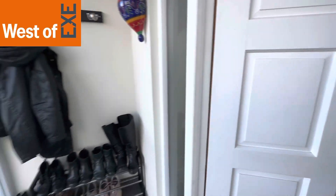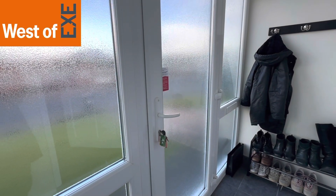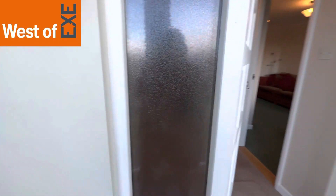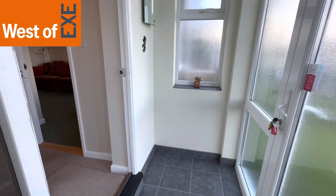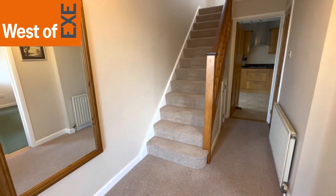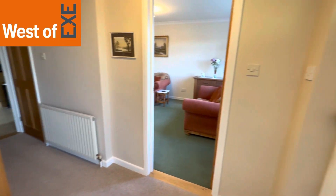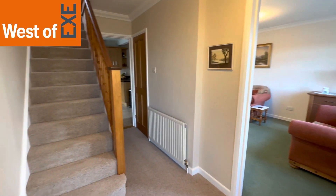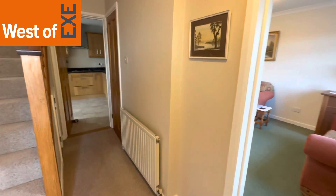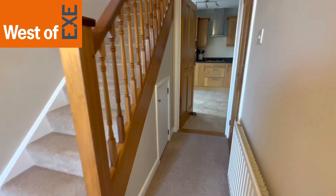Coming in through the front door we come into this lovely spacious entrance porch with windows to front and side. There's coat hanging space and a door leading into the entrance hallway — a very useful space. Here we have the entrance hallway, a lovely light and spacious room with doors leading to the living room and kitchen, and stairs to the first floor. Down the end is a door to a useful storage cupboard and a further understair storage.